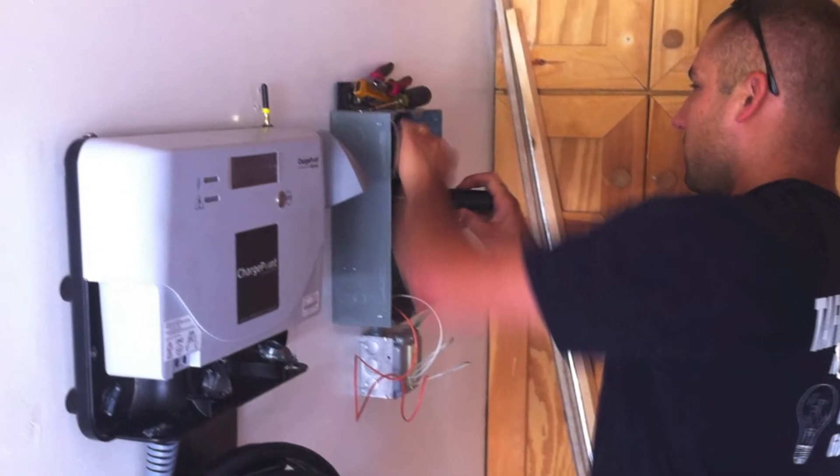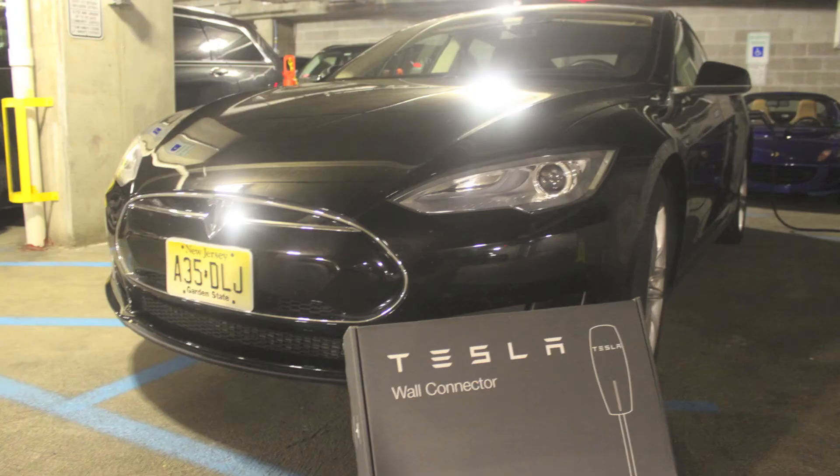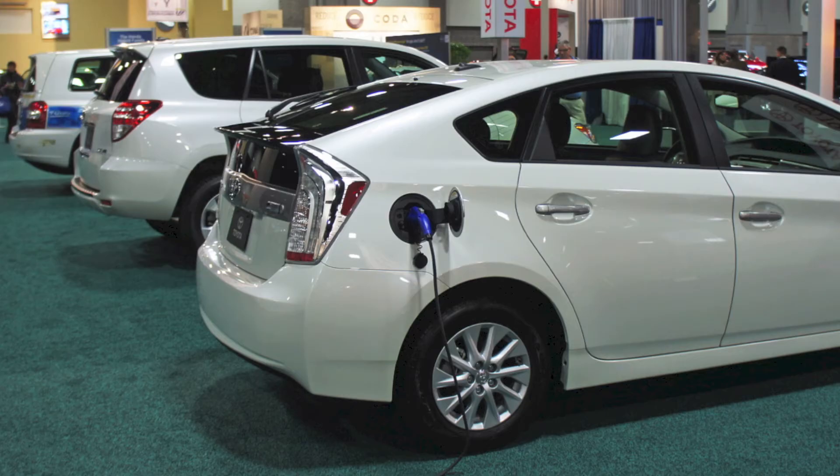We are qualified to install any type of Level 2 charging station for BMW, Tesla, the Nissan Leaf, Chevy Volt, or anything else on the market today.